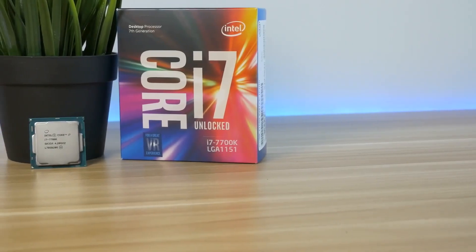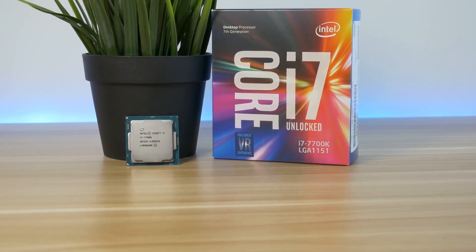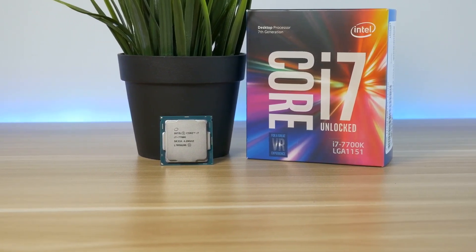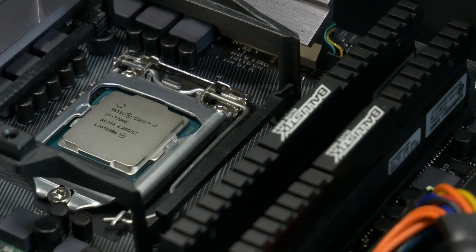The Intel HD 630 is performing okay. You can do some light gaming on it. It's far away from any dedicated graphics card, but good to know that you can do some gaming on it. That will be all for today's video.